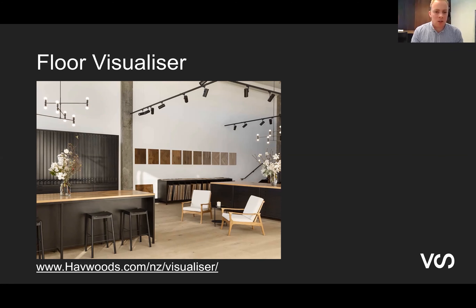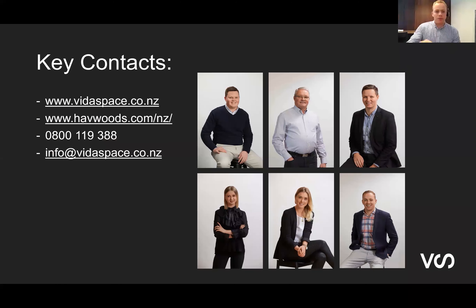We've got Havwoods' handy floor visualiser tool — there's a link on the screen. Do make a note of it, or you can access it on our website or from some of our products as well. It's a handy tool to give you a bit of an idea of what something's going to look like in your own space. There are also our key contacts for the team — you probably know us all. Always happy to help discuss anything timber and come up with the best solution for your project.